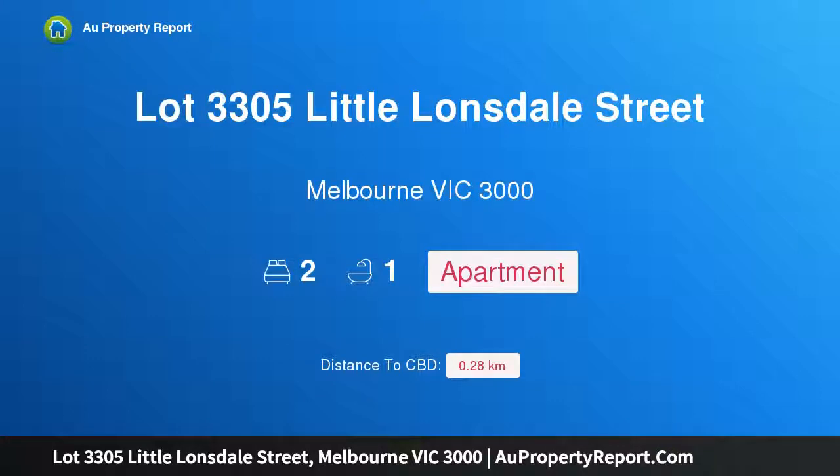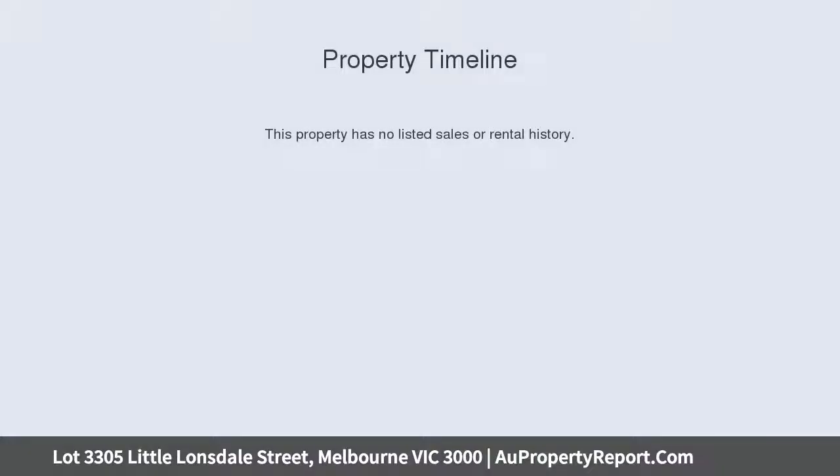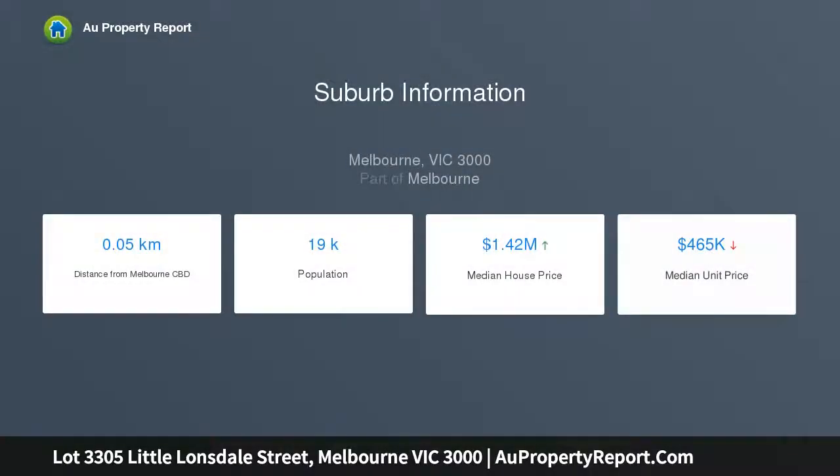I am glad to introduce Property Lot 3,305 Little Lonsdale Street, Melbourne Victoria 3000. You couldn't be more central. Perfectly positioned in one of Melbourne's famous little streets, Union Tower sits in the heart of the city's central business district.